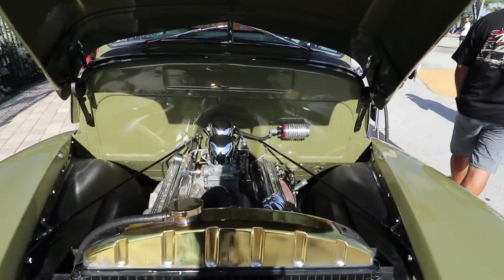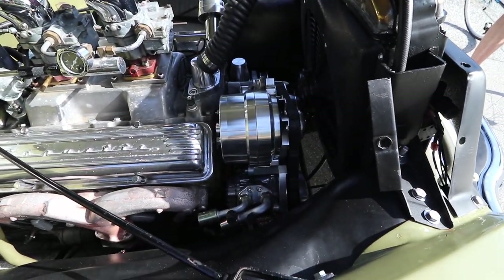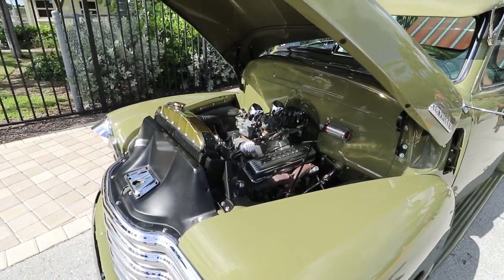Here's how we put the truck together: it has a 327 small block with a 700 transmission. It's a very real setup — just a basic small block.